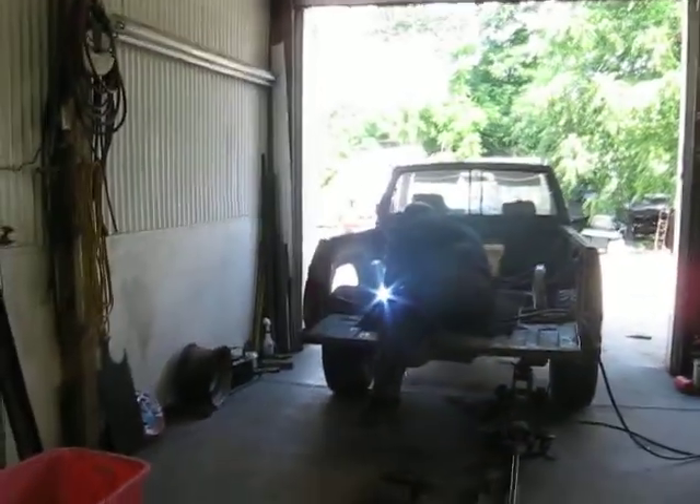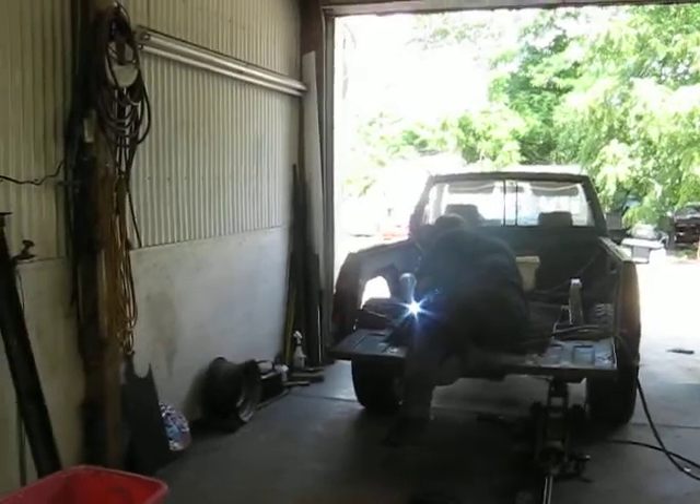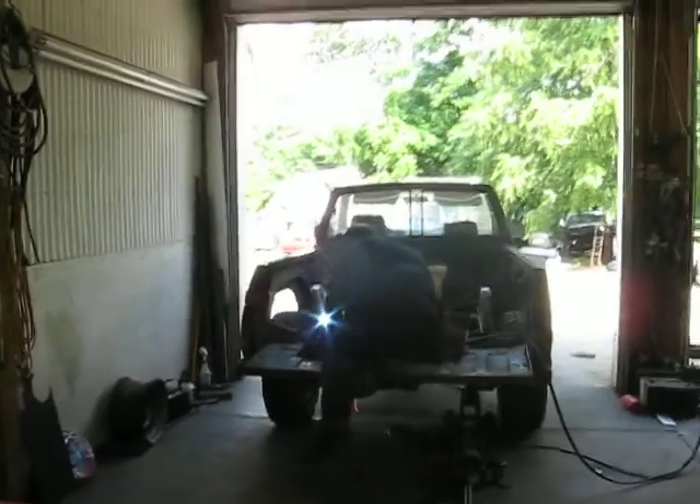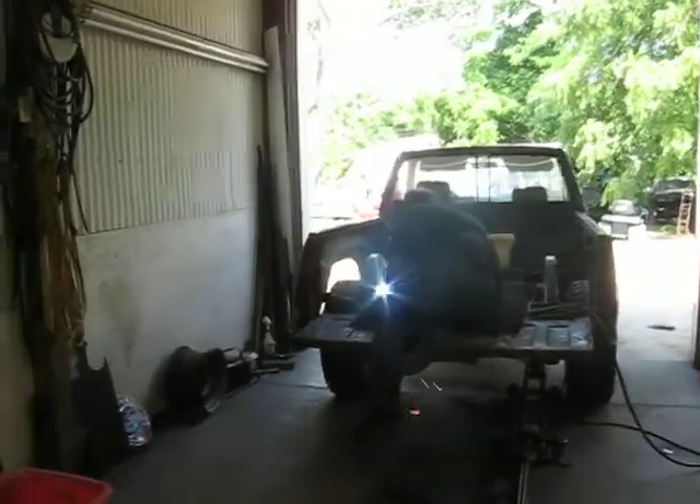Hi, this is Jimmy Baja Suspension in Columbus, Ohio. It retails at 614-470-2356. Or you can look at our Facebook page at Nissan Baja Kits.